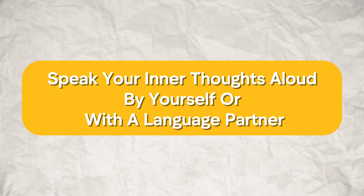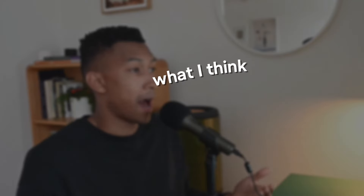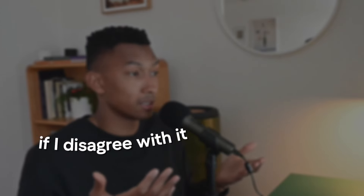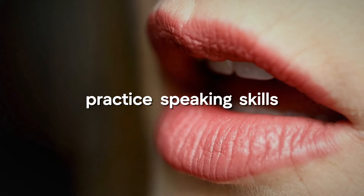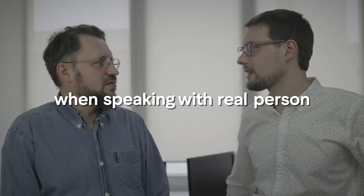The last thing you can do is speak your inner thoughts aloud by yourself or with a language partner, and this can easily take you less than 30 minutes per day. What I like to do is watch a short five to ten minute YouTube video about something controversial or interesting, then afterwards express my opinion — what I think, how it made me feel, if I agree or disagree. This is a very good way to practice your speaking skills and think in English about how you would articulate something if you were speaking with a real person face to face.